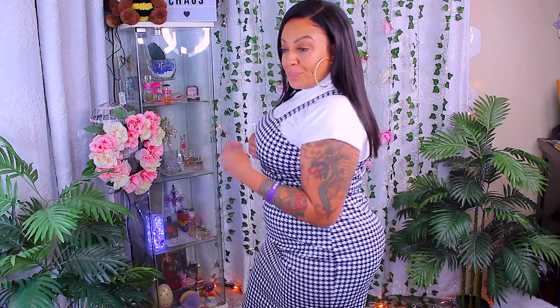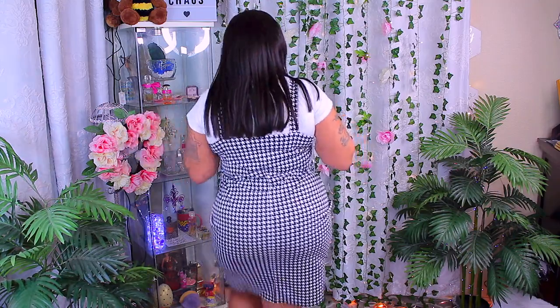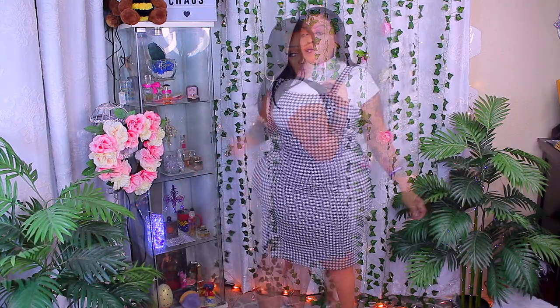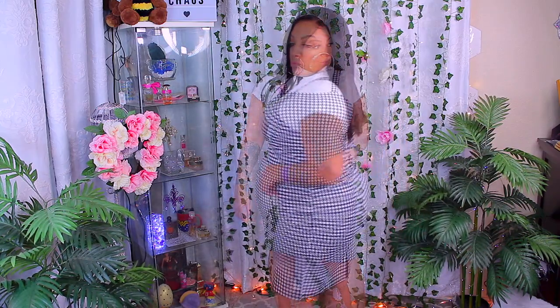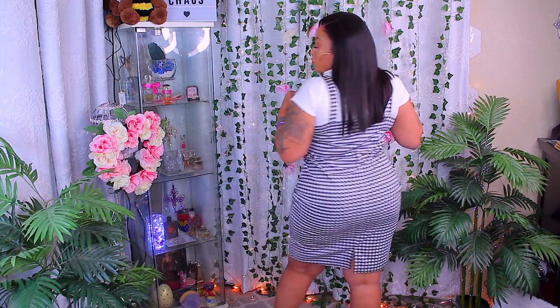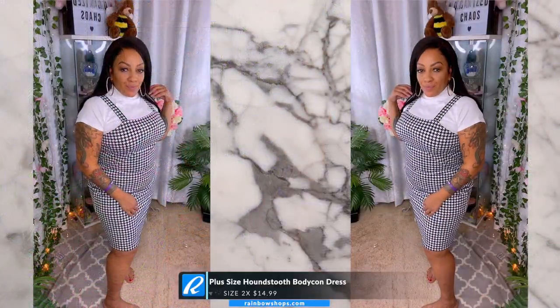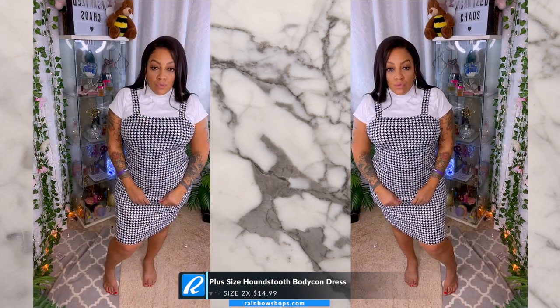This was actually really cute. I paired it with the mock neck crop top that came with the prior romper. This is a really cute plus size houndstooth bodycon dress. I think it's cute for dressing up and dressing down — you don't have to wear a shirt underneath it, but if you want that classy professional look for work, throw on a nice blouse underneath. For $14.99 you cannot go wrong, and this is also a size 2x.